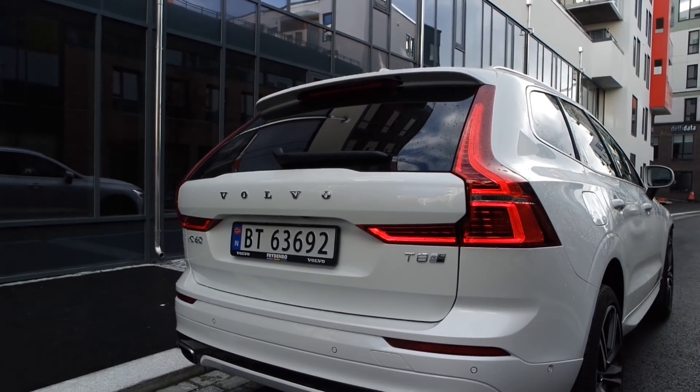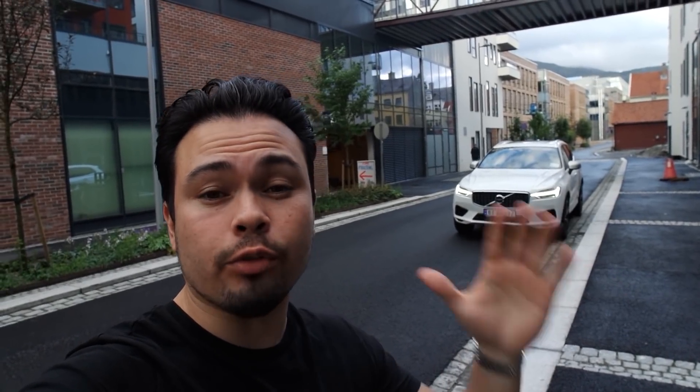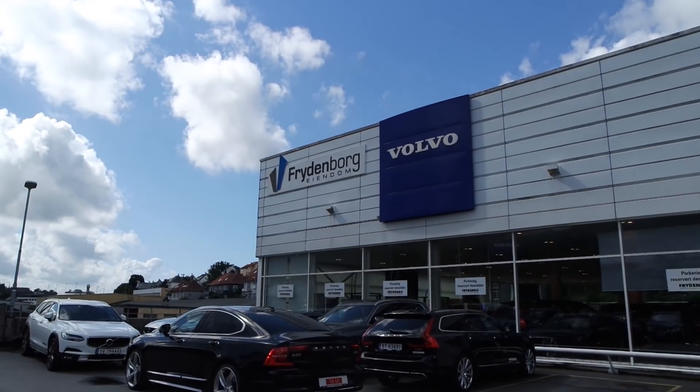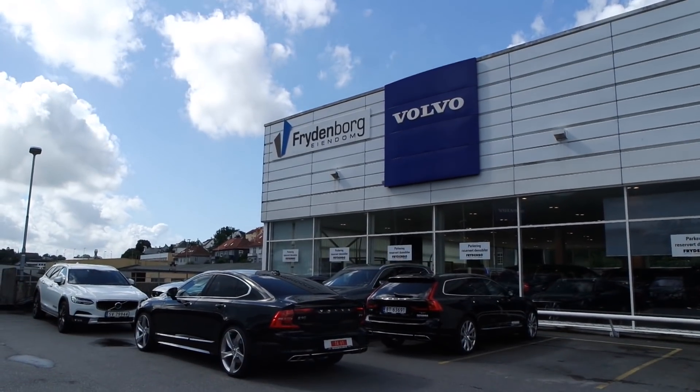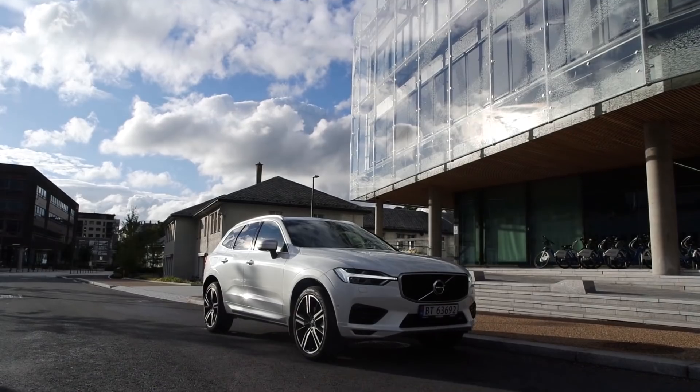Hey guys, right behind me we have the brand new 2018 Volvo XC60 T8 R Design. Today we're going to do a one day test drive on Volvo's brand new luxury compact SUV. Before we start off, I want to give a special thanks to my local Volvo dealer, Frieden Böhr, for lending me this XC60 T8 R Design for the day. You guys are awesome, and there's a link in the description down below.